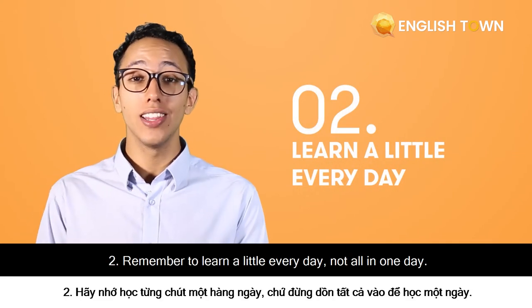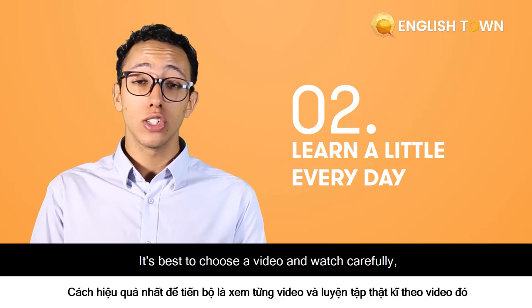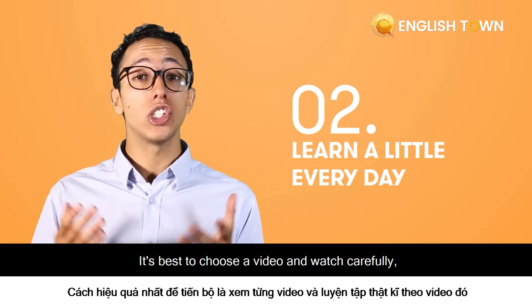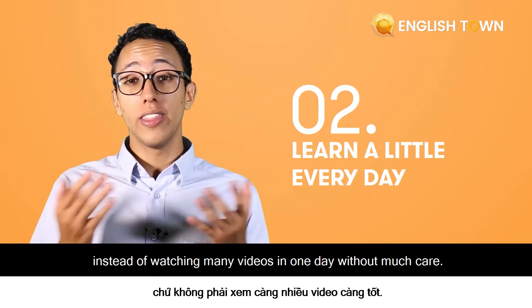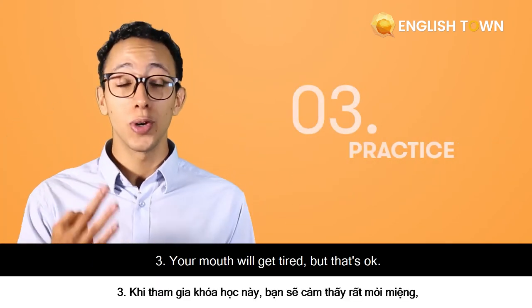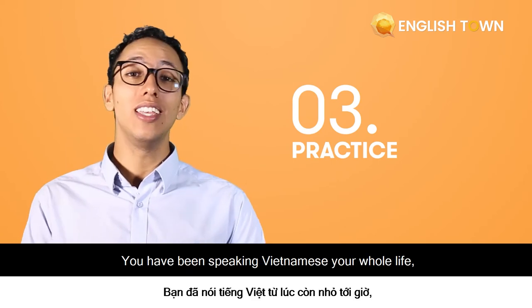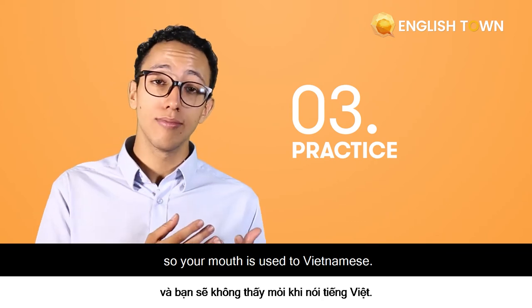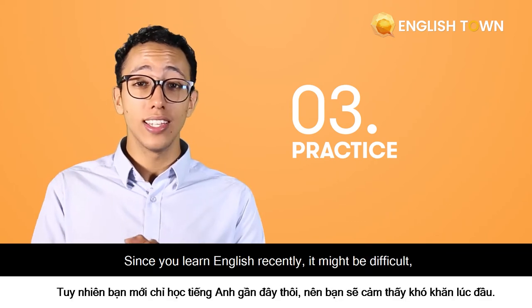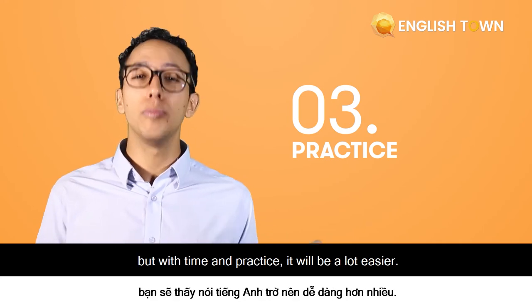Second, remember to learn a little every day, not all in one day. It's best to choose a video and watch it carefully instead of watching many videos in one day without much care. Thirdly, your mouth will get tired, but that's okay. You have been speaking Vietnamese your whole life, so your mouth is used to Vietnamese. Since you learned English recently, it might be difficult, but with time and practice, it will be a lot easier.